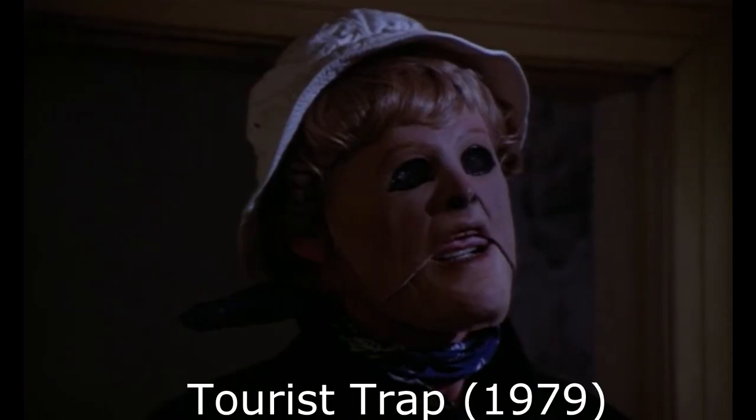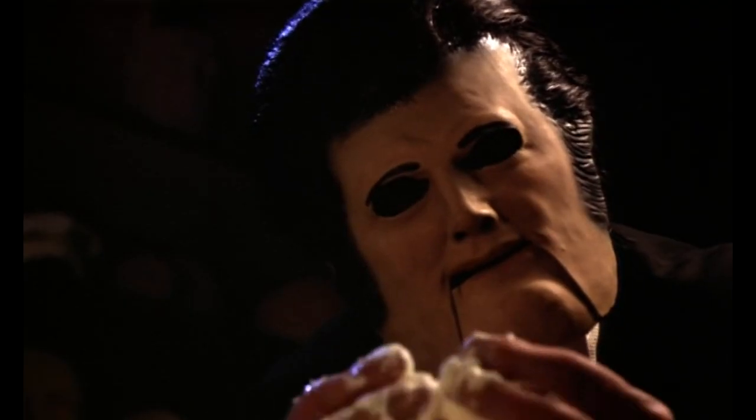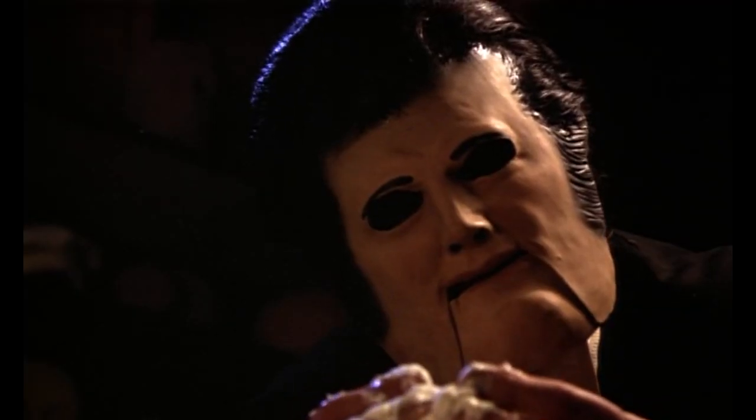Number two on our list: the Tourist Trap masks. These are pretty scary, and there are a couple of them, but they all have the same kind of look with the moving jaw. The masks are actually molds of people's faces, which adds an extra level of creepiness. The voice behind the mask is very creepy — 'soon you'll stop breathing.' The whole movie is unsettling and the mask just puts it over the edge.